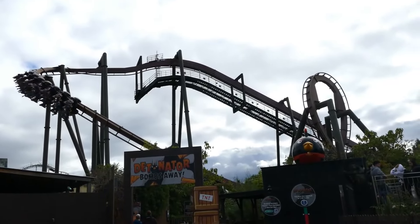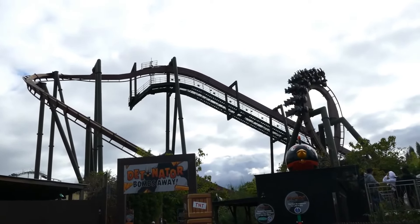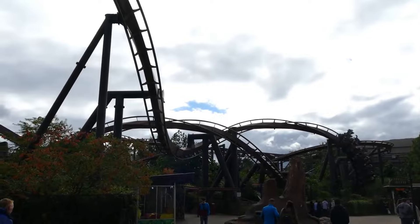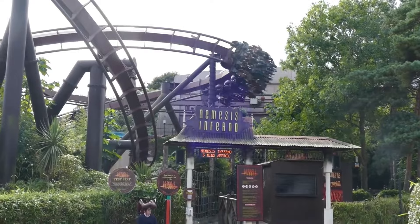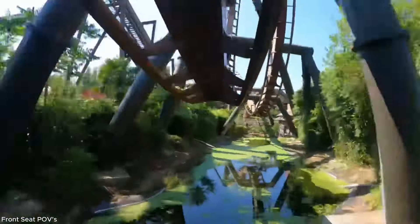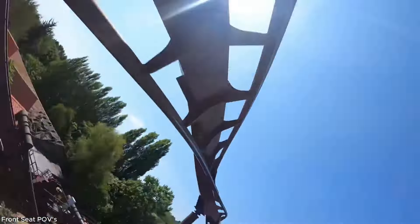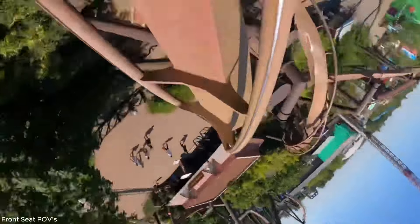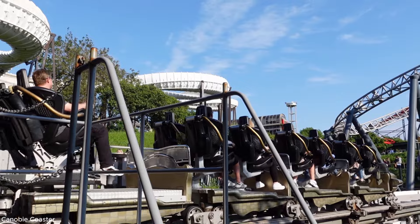At spot number 6 we have Nemesis Inferno at Thorpe Park — a really great and very underrated roller coaster made by B&M. Unfortunately it lives under the shadow of another coaster I won't mention right now. Nemesis Inferno is part of the famous B&M inverted coaster model known for its intense positive G-forces. Even though it's one of the smallest B&M inverts in the world, it has a very punchy, fast-paced layout combining sharp, positive-G-force-heavy inversions all over the place. Don't sleep on Nemesis Inferno.